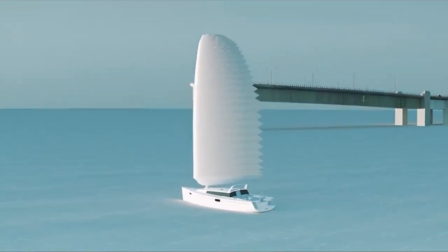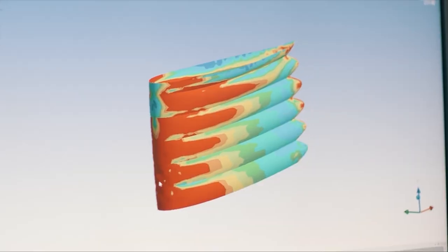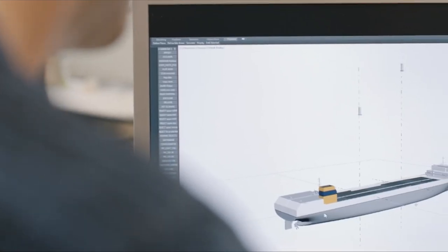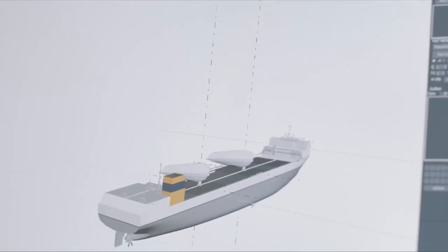The manufacturer claims that it can be easily retracted for use beneath bridges and in port entrances. The installation will allow Michelin to put the YSAMO Wing through its paces in real-world commercial maritime navigation conditions as part of the new technology's industrial development phase.